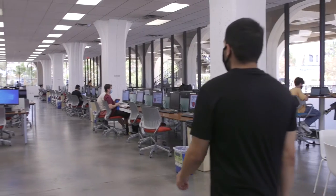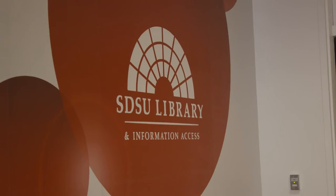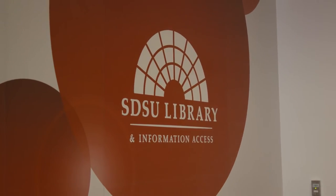We are generally open at the same time as the main library and can be reached by phone, email, chat, and in person.